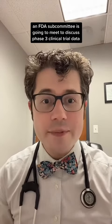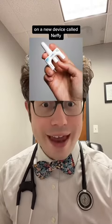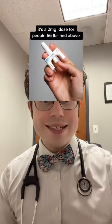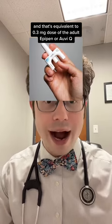The exciting news is that on May 11th, an FDA subcommittee is going to meet to discuss phase three clinical trial data on a new device called Neffy. As the name implies, this is a nasal spray that contains epinephrine. It's a two milligram dose for people 66 pounds and above, and that's equivalent to a 0.3 milligram dose of the adult EpiPen or AviQ.